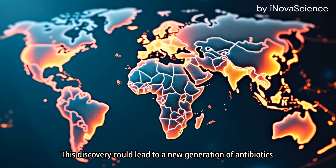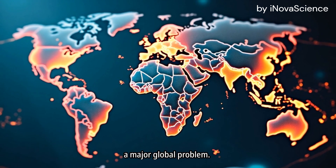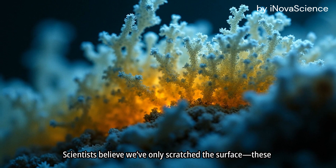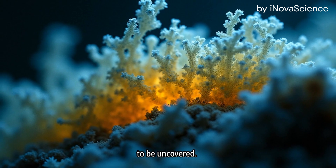This discovery could lead to a new generation of antibiotics, at a time when drug-resistant bacteria are becoming a major global problem. Scientists believe we've only scratched the surface — these humble slime molds may hold many more secrets waiting to be uncovered.